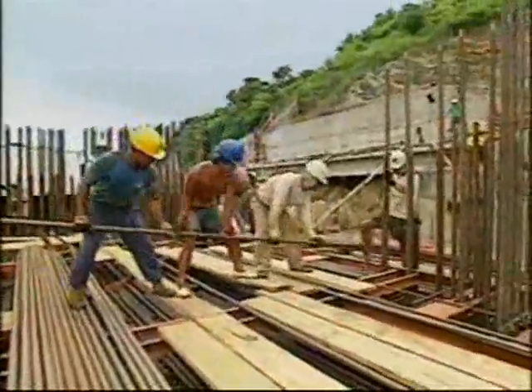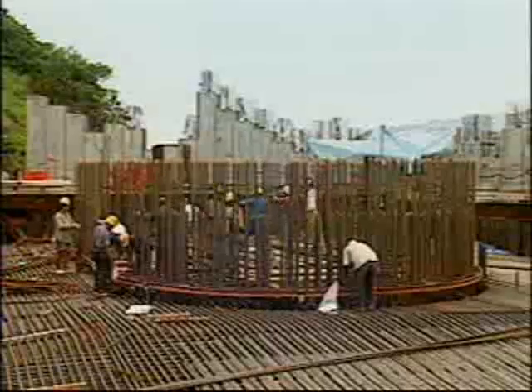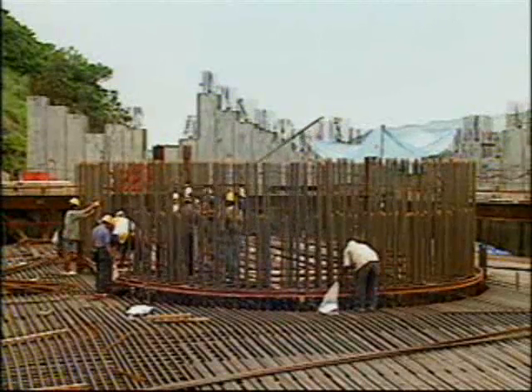Ducts were cast into each of the foundations and, with the bases firmly established, the project was ready to move into the next phase.